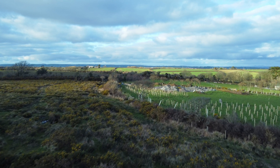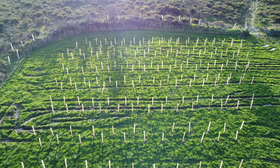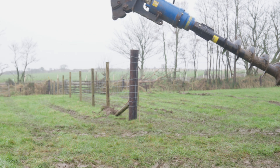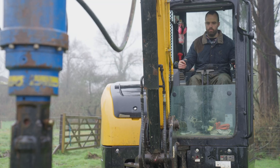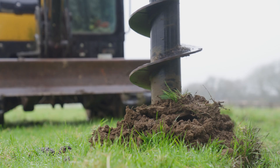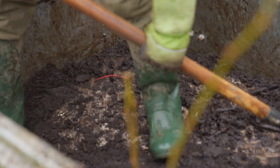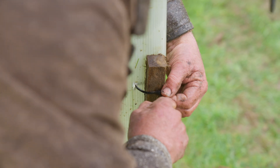We're planting a lot of agroforestry at the moment. In the last month, we've planted over 6,000 trees. This is a typical planting setup. We've drilled the hole using a hydraulic auger on the digger. We've put a shovel full of homemade organic compost in the bottom of every hole, a wooden stake to hold it, and a guard.